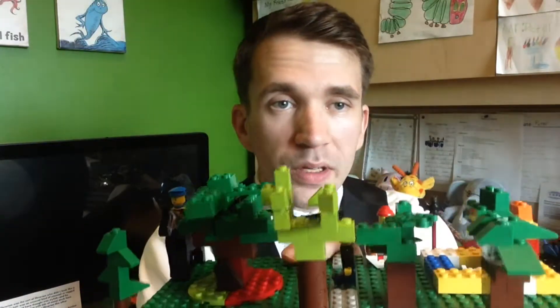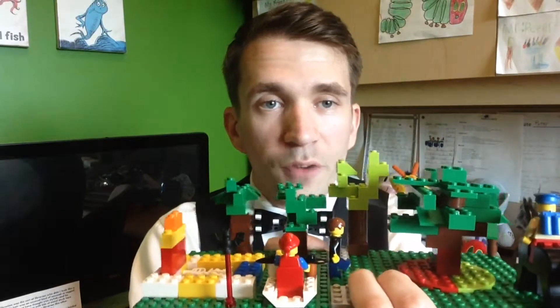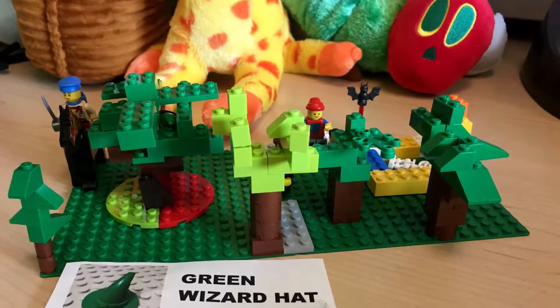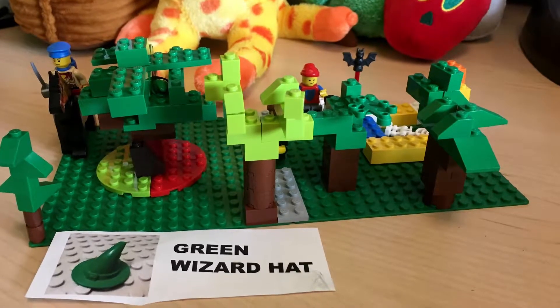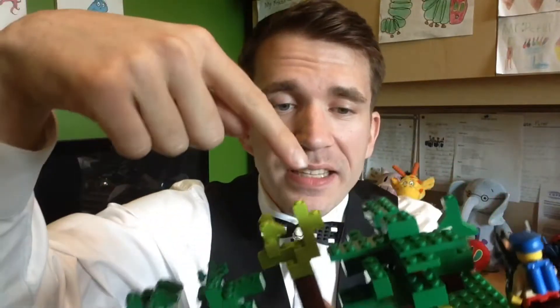Here's the next one that another friend made. It looks kind of like a little forest. This friend had to hide a green wizard hat. So let's try to find this one. Yeah, this friend did a really good job hiding it in the tree — really smart, really clever.